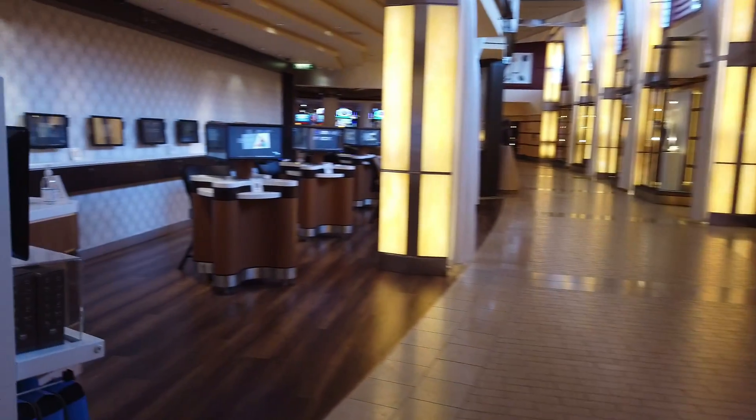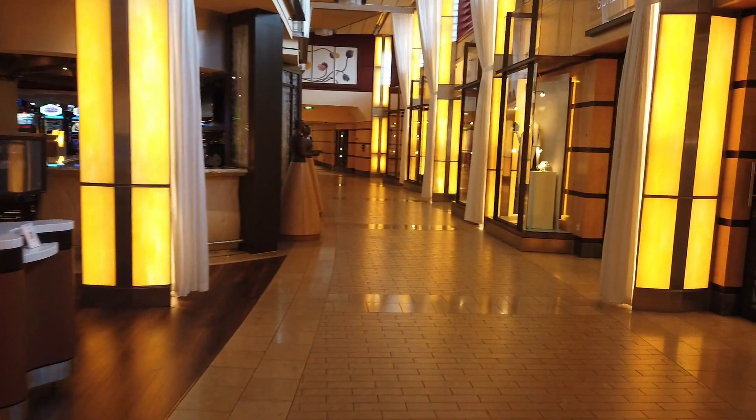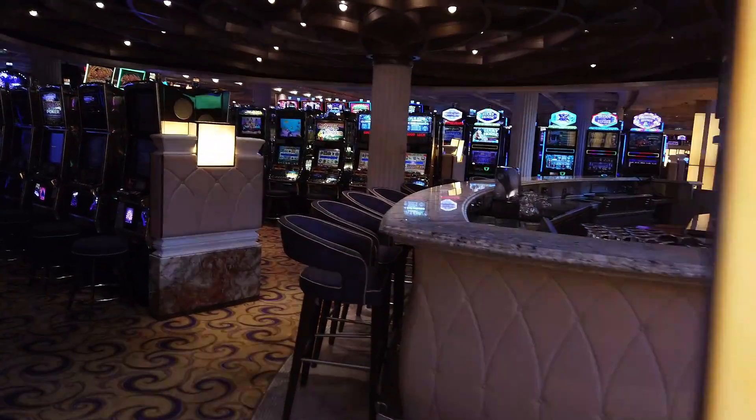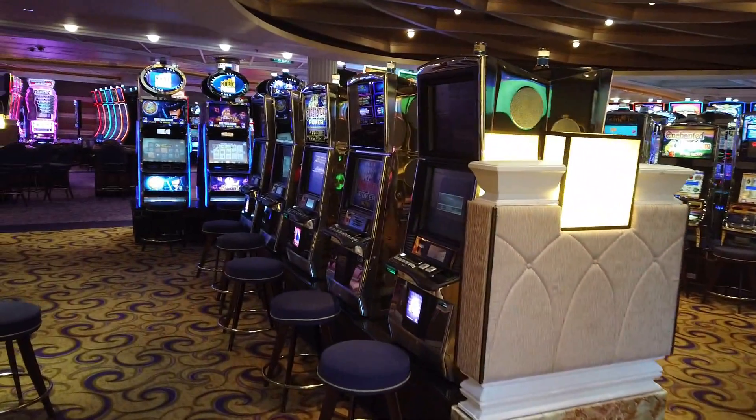Coming around, we're going to find more shops - this is a little bit more of your souvenir shopping, typical duty free with cosmetics and alcohol. You'll also have the photo studio, which is all digitized now. There are photographers throughout the ship willing to take your pictures in different settings, and they'll also set up an appointment if you want a more structured photo shoot.